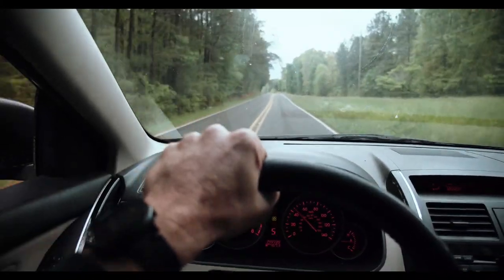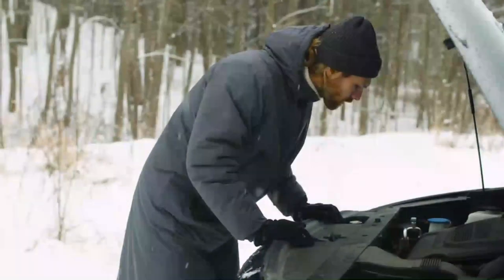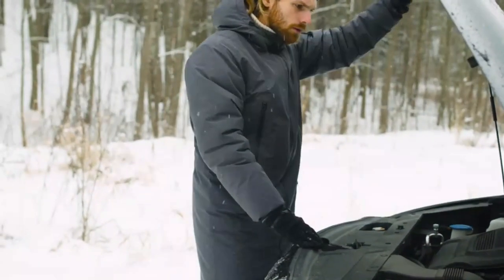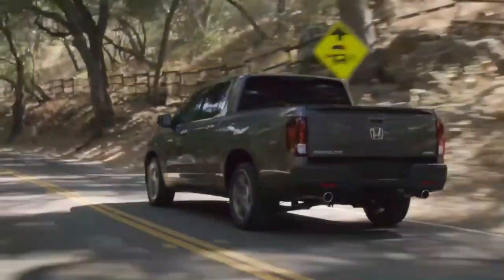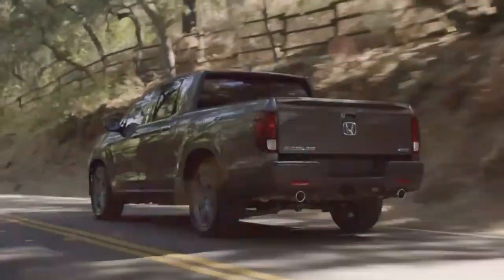If you experience any unusual noises or notice a decline in braking performance, it's recommended to have a professional mechanic examine the brake system and address any necessary repairs or replacements promptly. Keeping up with routine brake maintenance, such as pad replacements and fluid flushes, can significantly contribute to the longevity and reliability of the brake system.